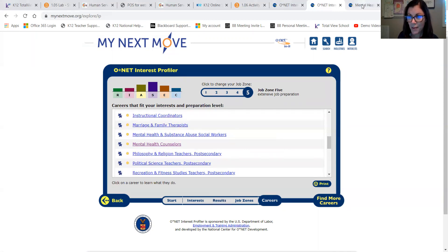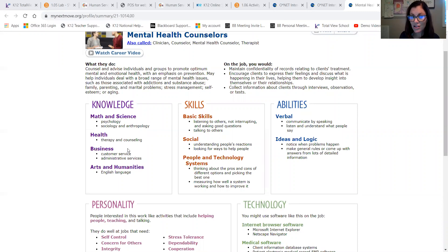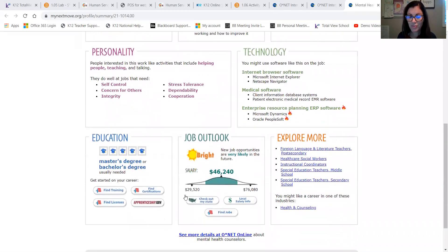I've gone ahead and clicked on mental health counselor. Let me pull that up so you can see that all of the information you need is provided in your results — the knowledge and skills, the courses you need to take, the education required such as a master's or bachelor's degree, the job outlook, and the salary. All of those things you're going to use to fill out the career planning worksheet. Everything you need is provided right in the results of your O*NET Interest Inventory.